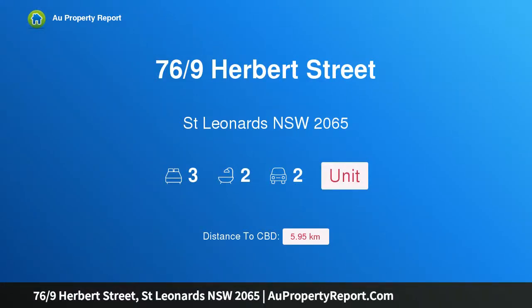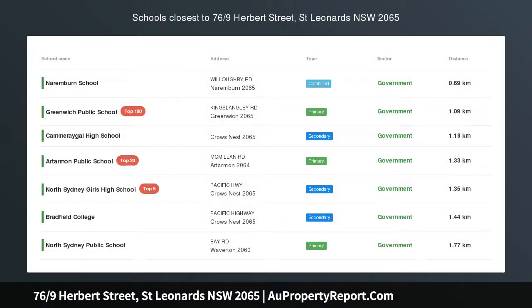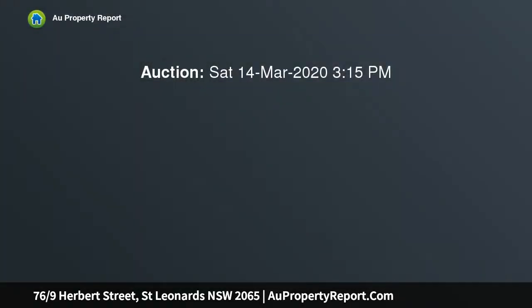I am glad to introduce property 76, 9th Herbert Street, St. Leonard's, New South Wales 2065. A magnificent sky home with a 270-degree panorama including the Harbour Bridge.